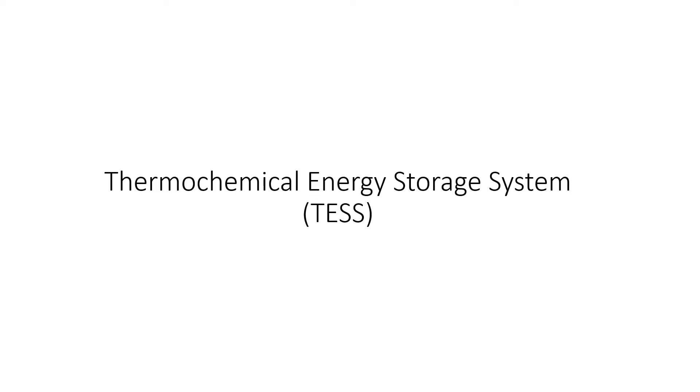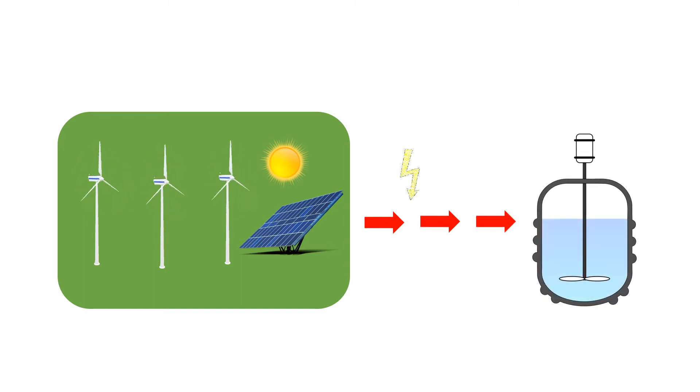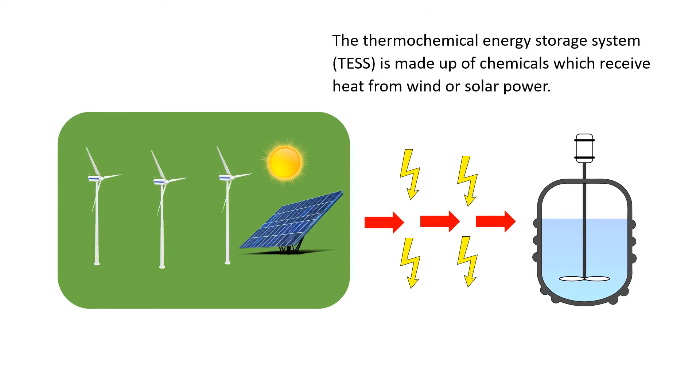The Thermochemical Energy Storage System, TESS, is made up of chemicals which receive heat from wind or solar power.